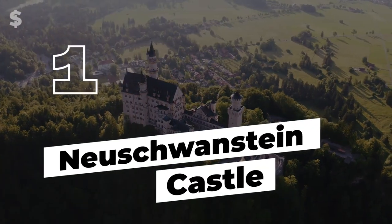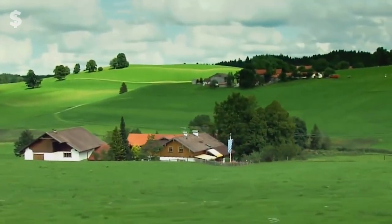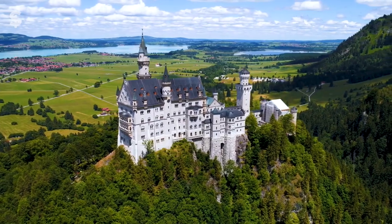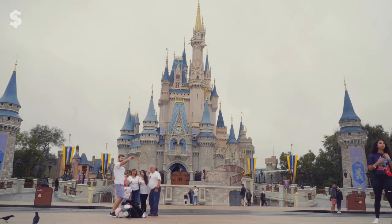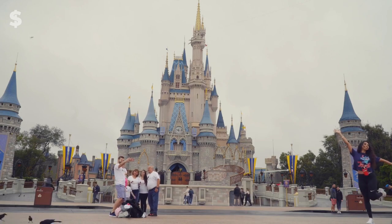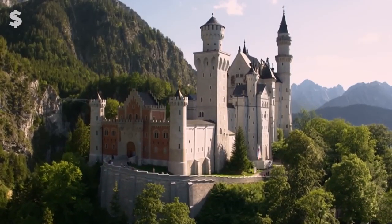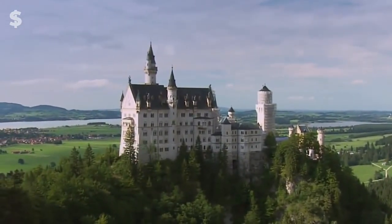Number 1: Neuschwanstein Castle. Bavaria is home to Neuschwanstein, another castle in Germany. If this magnificent building looks familiar, it's likely because Walt Disney used it as the inspiration for the castle from Sleeping Beauty at Disneyland. It is undoubtedly one of the most recognizable structures on Earth and was a nominee for the New Seven Wonders of the World.